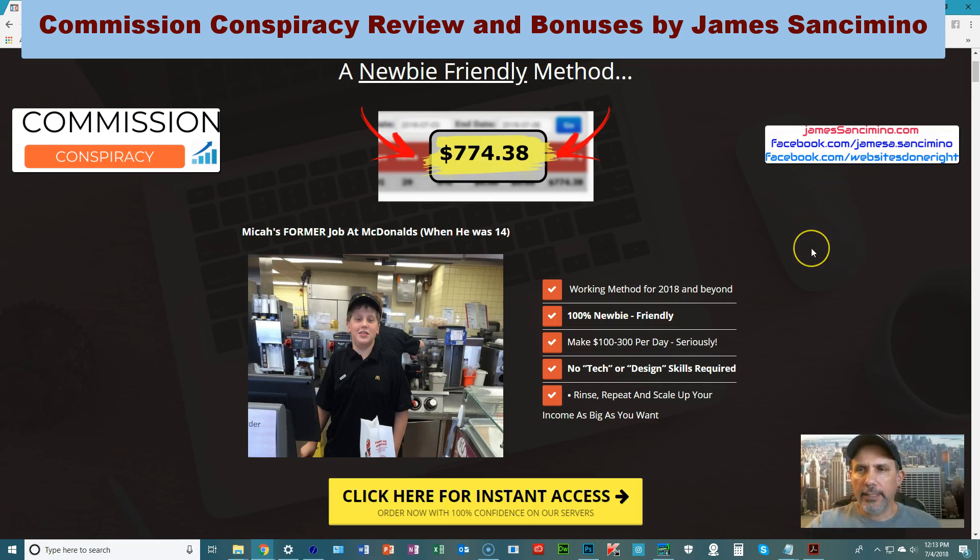In this he basically lets you know right here that it's a newbie friendly method. Even if you're not a newbie you can still get a lot out of it, but if you are, this is perfect for you because you want to make sales and you don't know how. The big guys — and Mike, who's on his way — make real money online through creating their own products, and that's what Commission Conspiracy is all about.